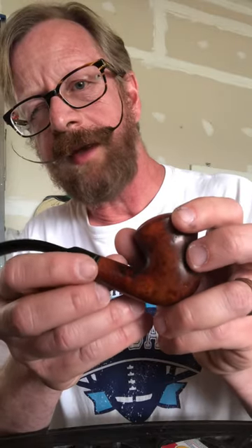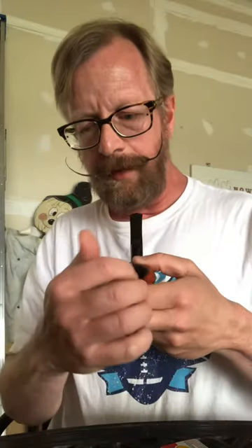I was kind of drawn to these pipes — no pun intended — I kind of like the color and also the rings here too, that was kind of special. The bowl itself is quite large and that's always a plus for me. The inside of the chamber, though, is a little bit thin.